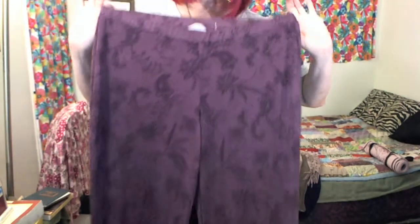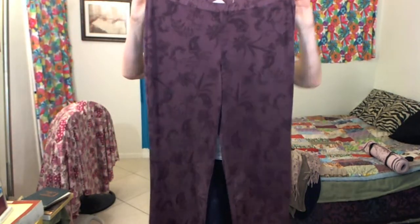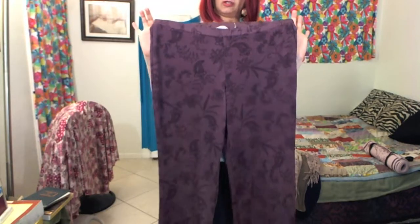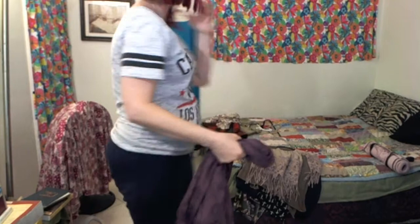Here's an awesome pair of very comfy, very stylish pants. These are the Netflix and chill pants because they're so comfortable they almost feel like pajama pants.